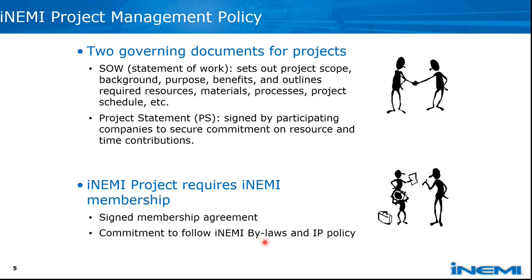For project management, we have two governing documents. One is the statement of work — it's like a project plan that defines the scope, background, objectives, expected outputs, resource requirements, tasks, and schedule. The project statement is an agreement that participating companies must sign to agree with the statement of work, NME bylaws, and policies for project management and IP management. It requires NME membership to participate.